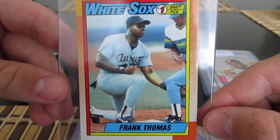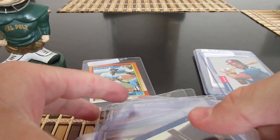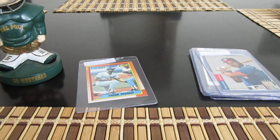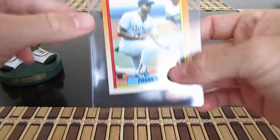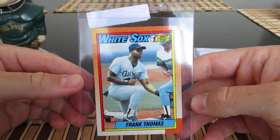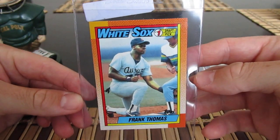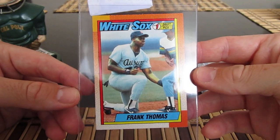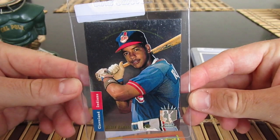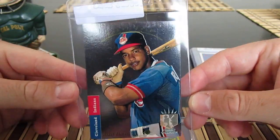I think I have this somewhere in my old foot locker that I haven't gone through in a while, so I'm sure I have a copy somewhere, but I saw this on Greg Morris Cards and picked it up for a couple of bucks — pretty nice example, probably around a PSA 8.